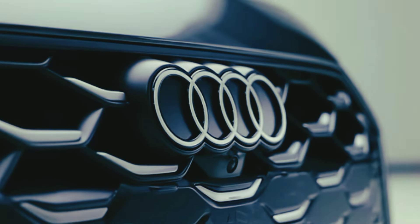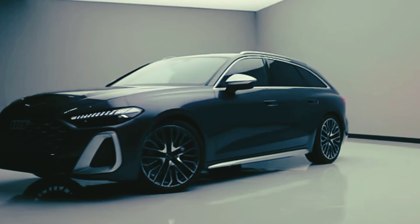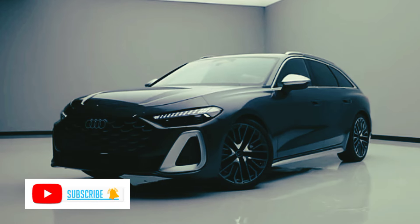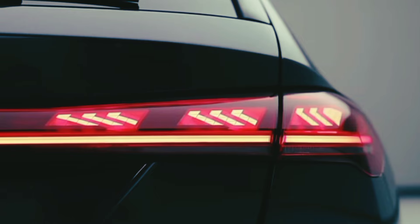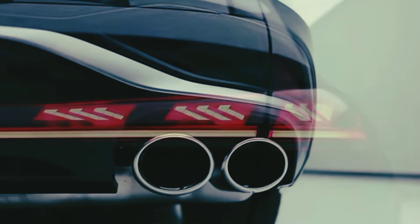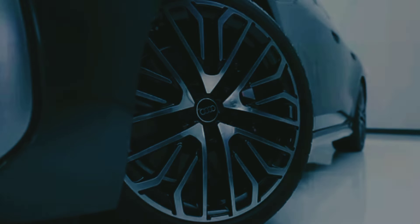Think of the S5 as an A5 but with more power, sportier looks, and tweaks to the chassis to make it more dynamic. It's a rival to the BMW 4-Series Grand Coupe M440i. The S5 is one of Audi's most handsome models. We like its mix of performance, comfort and utility. It's also well-built and offers a great suite of tech features.